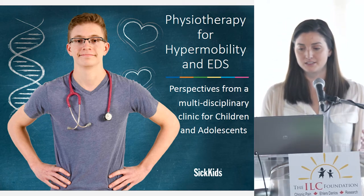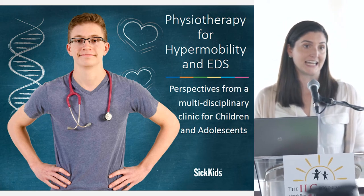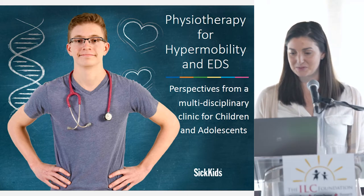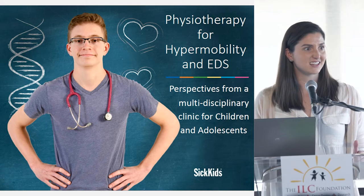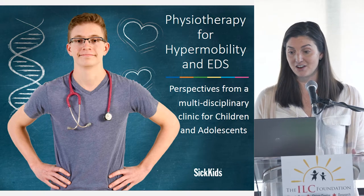I'm going to talk a little bit about physiotherapy for hypermobility and EDS. I made it a little bit broader because I realized as I was creating this presentation that that's really more what I was going to be talking about.